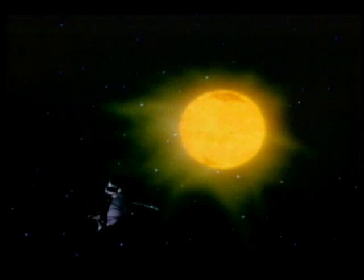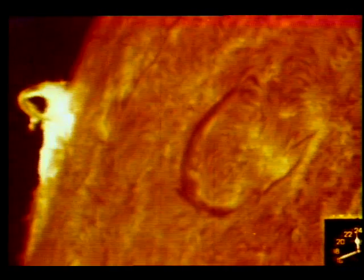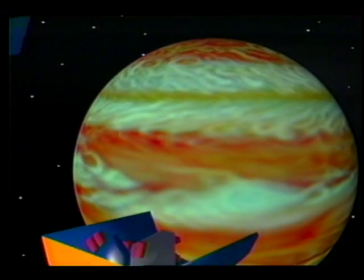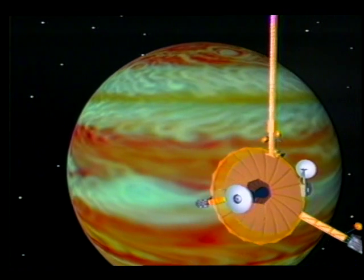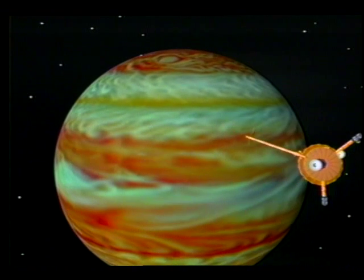In October 1990, the Ulysses spacecraft began a five-year journey. It was built by the European Space Agency to learn more about the Sun. Jupiter is the ultimate destination for NASA's Galileo spacecraft, launched in October 1989.